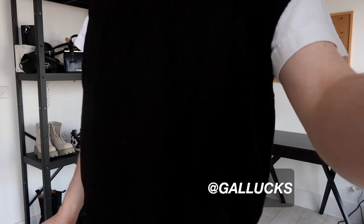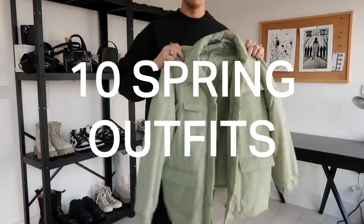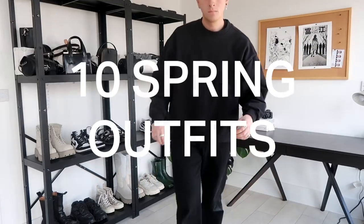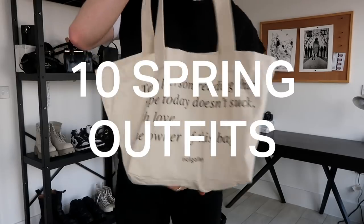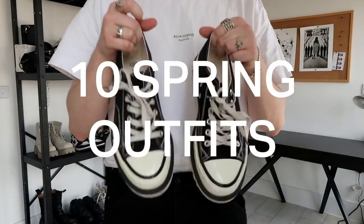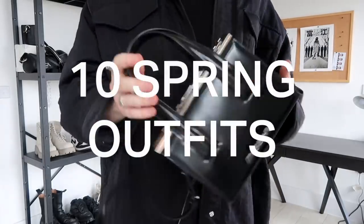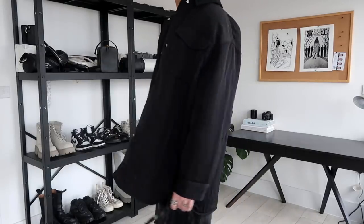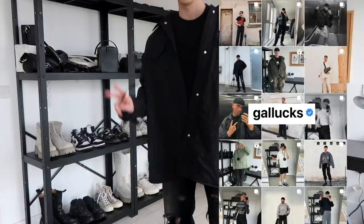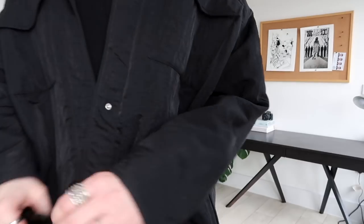Hello there guys, it's Joel here aka Galux and welcome back to my YouTube channel today for a new outfit inspiration video. This is 10 outfits that I think are more suited to spring, but they are just outfits that I've been wearing recently and it is springtime here in London. If you're new to my channel, don't forget to hit that subscribe button, hit the thumbs up if you enjoyed this, check out my other videos — I post at least once a week on YouTube and nearly every single day on Instagram at Galux. Let's get into these 10 outfits.